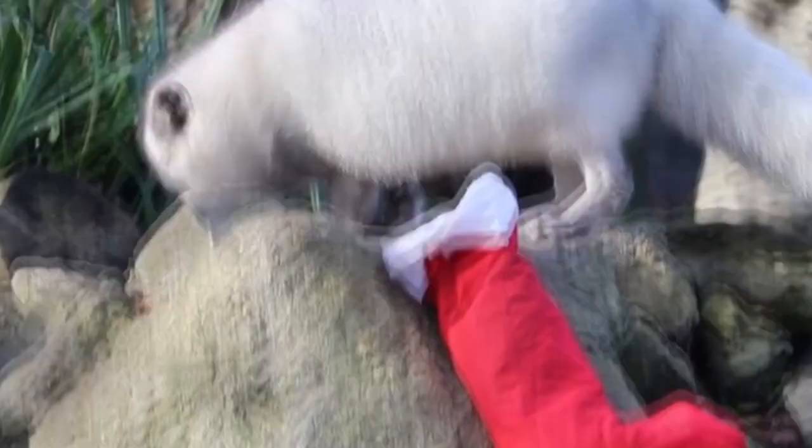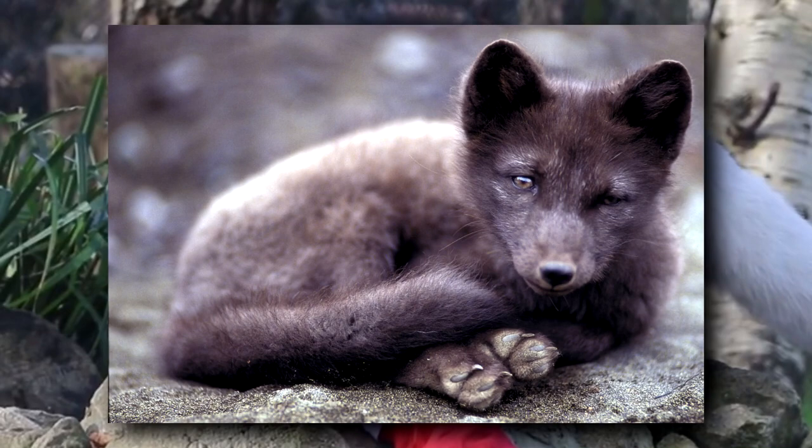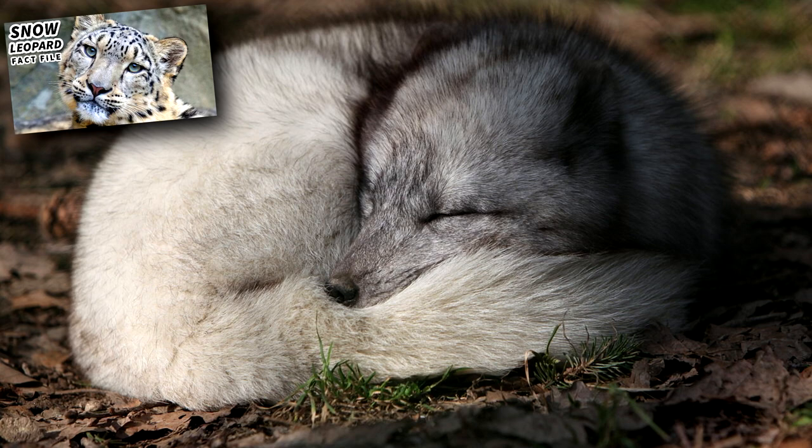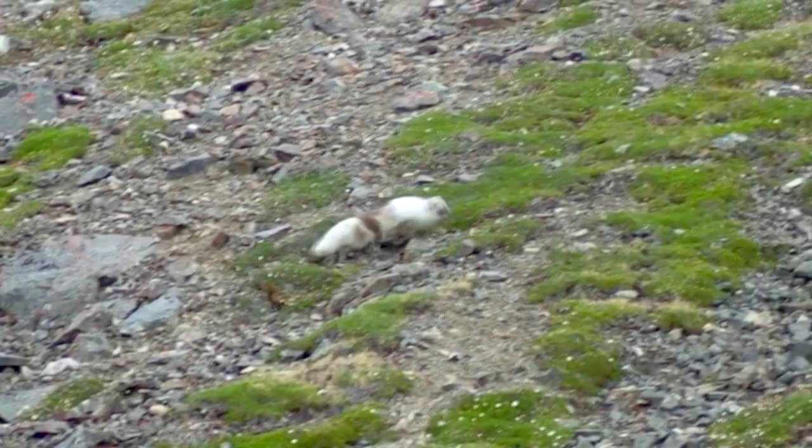Arctic foxes also have fur-covered soles on their feet. This is where they get their scientific name, rabbit-footed — they have hairy toe beans. Like snow leopards, arctic foxes use their fluffy tail like a blanket. They also change color depending on the season: a white coat is perfect for blending in during the snowy winter, but during the gray summer, arctic foxes appear more gray.